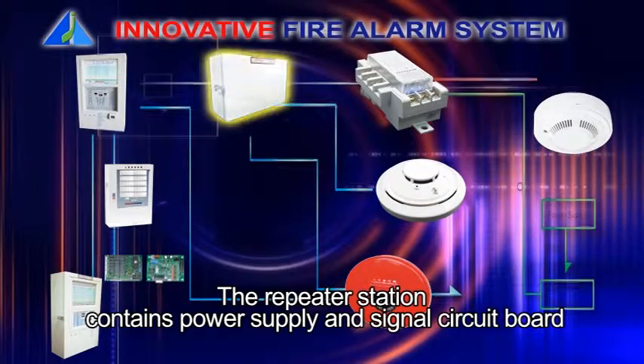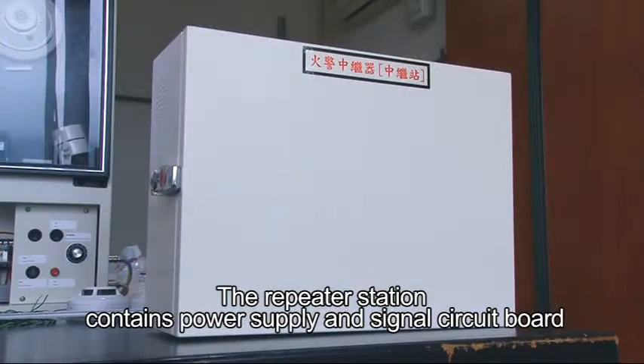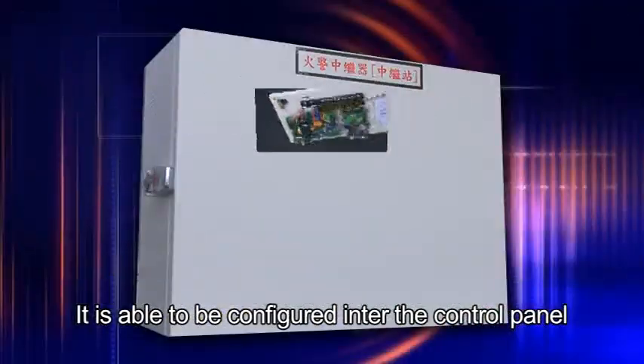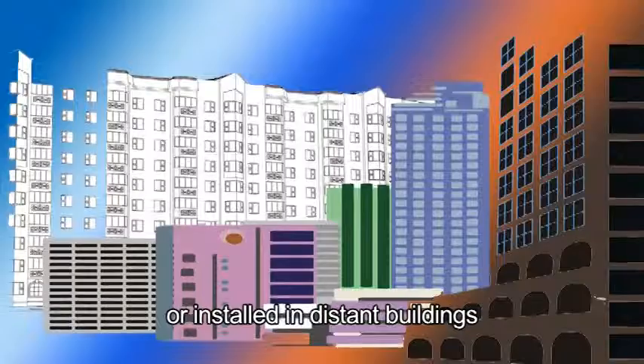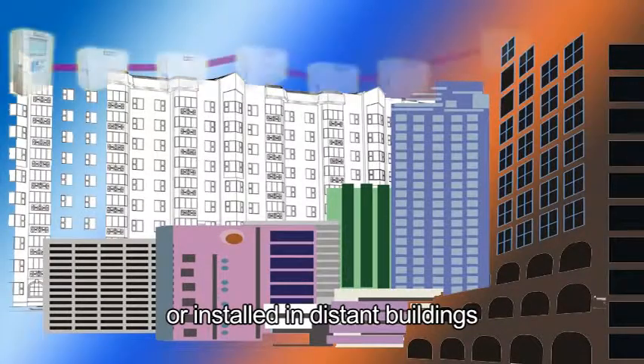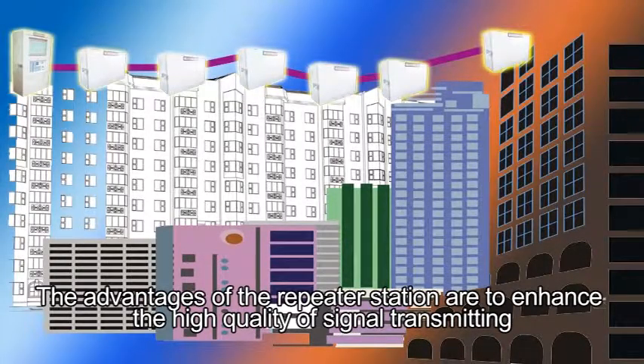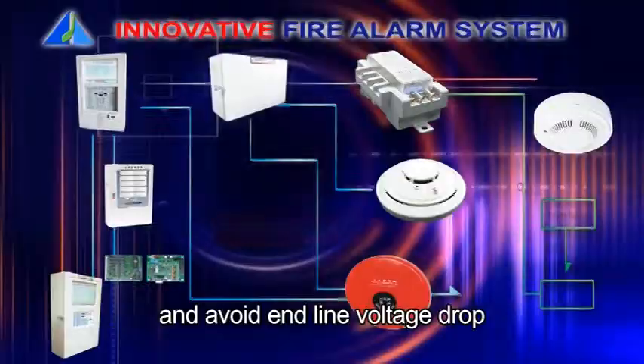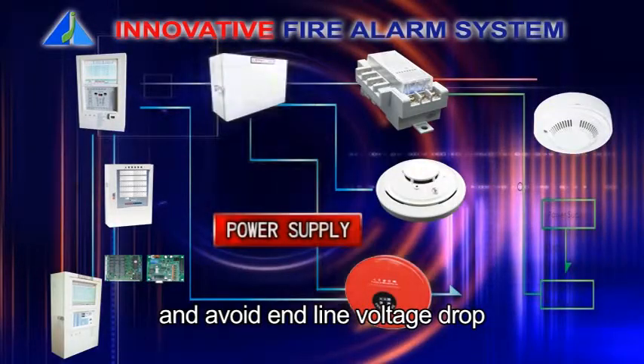The repeater station contains power supply and signal circuit board. It is able to be configured through the control panel or installed in distant buildings. The advantages of the repeater station are to enhance the high quality of signal transmitting and avoid the end-line voltage drop.